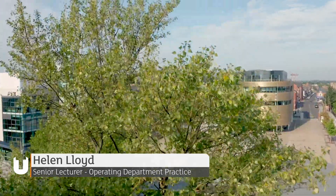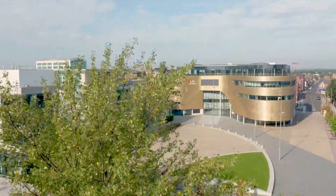The course structure for the ODP programme is 50-50 practice and placement. As a student you spend 50% of your time here on the university campus with us, which is a mixture of taught sessions and clinical simulation time with us in the labs. The rest of that time is spent out in practice placement.